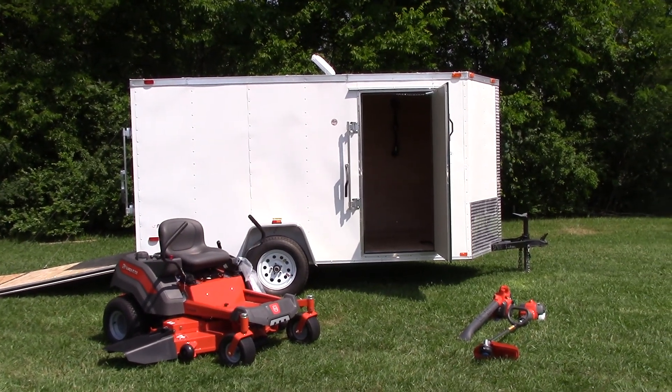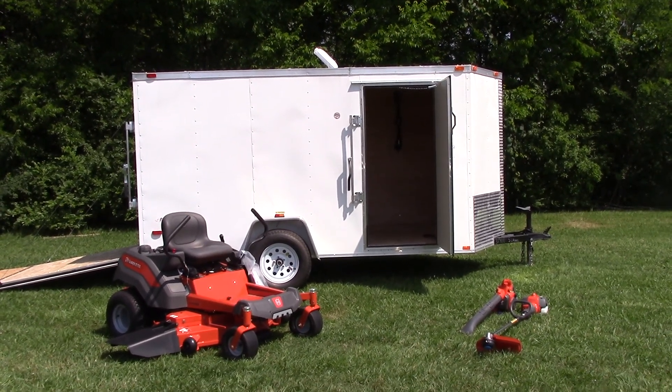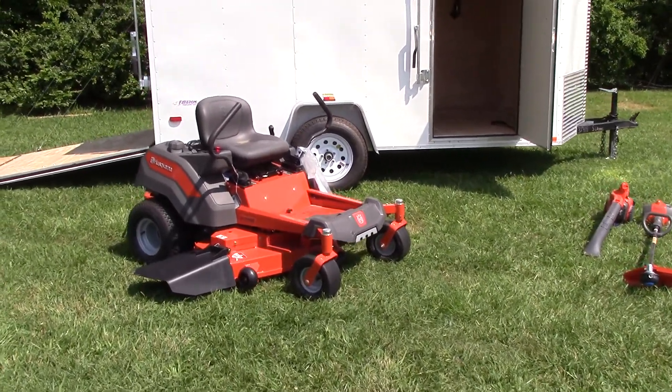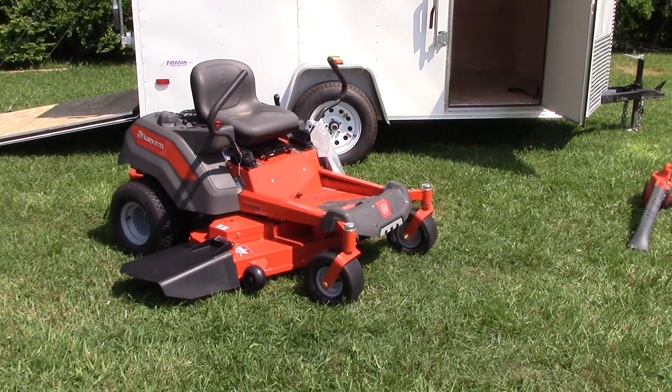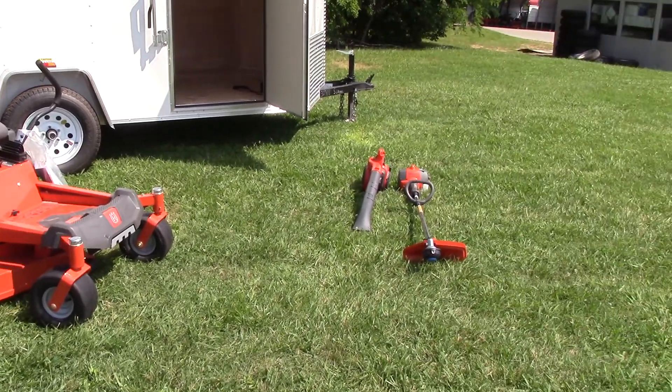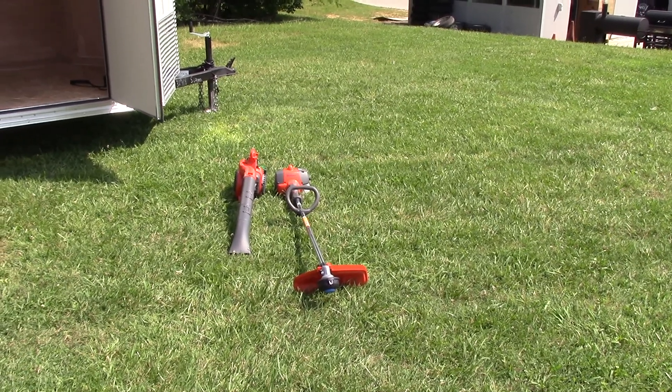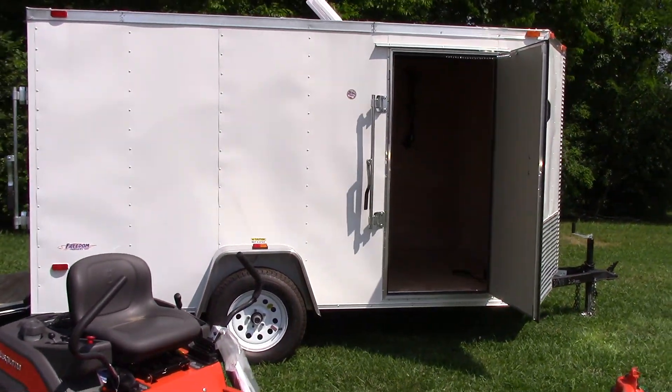We're here today at SLA Equipment in Nashville, Tennessee to look at a Husqvarna package deal. We have a Husqvarna Z248F zero-turn lawnmower, a 125B hand blower, a 128L string trimmer, all inside a 6x12 enclosed trailer.